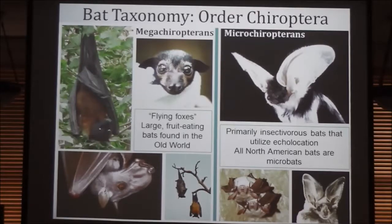Over in North America, all we have are microbats. They're all primarily insectivorous and all use echolocation to some degree or another.